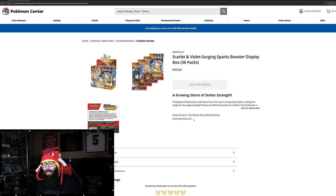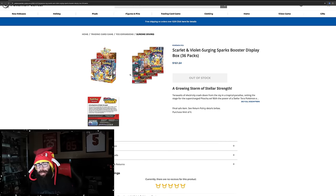If you guys missed out on these booster boxes, do not fret. Usually the Pokemon Center will restock these at least once, if not twice. So keep an ear out and join some discords, because these most likely will be restocked.